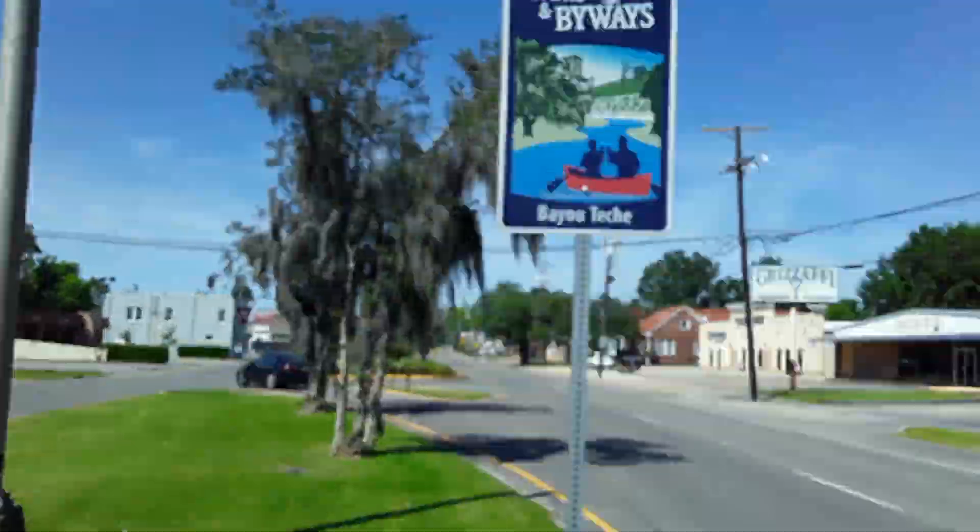Hey, what's up YouTube, it's your boy Justin. I'll just take you on a quick tour guide of what it's like downtown Morgan City.